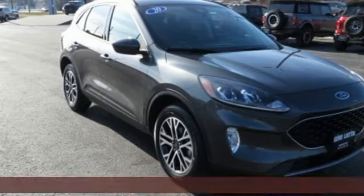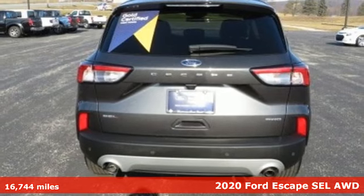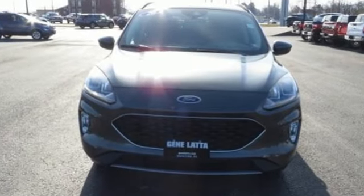It's a 2020 Ford Escape. Get away every time you get into this Escape. Its amazing ability and maximum cargo configurability makes every trip the perfect journey. And it comes with all the amenities you need.